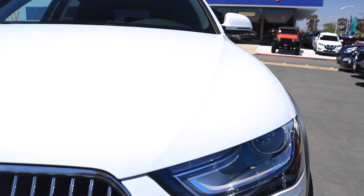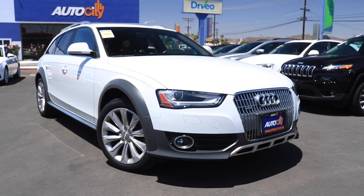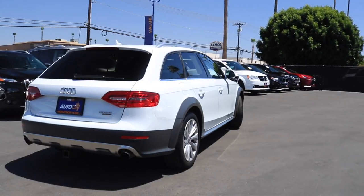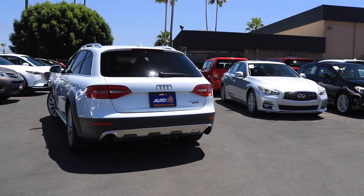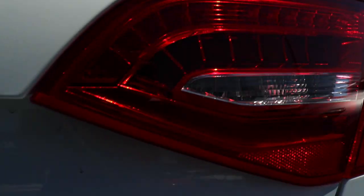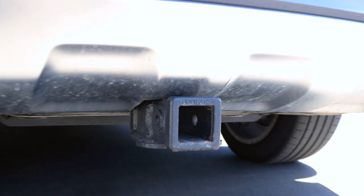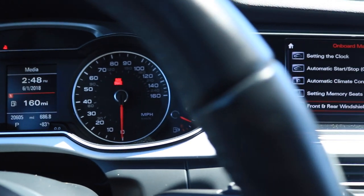Just like its predecessor, the 2016 Allroad is pulled by a two-liter four-cylinder engine paired with an eight-speed shiftable auto tranny. Only this time with nine extra horses, coming in at 220 horsepower and 258 foot-pounds of torque, and it gets slightly better gas mileage with a combined rating of 24 MPGs — that's one more than before. This is a Premium Plus, which is Audi's mid-level trim, smack dab in the middle of the base Premium and the upper-crusted Prestige. However, Allroad wagons didn't come in the Prestige trim, so this Premium Plus is as fully loaded as it got.